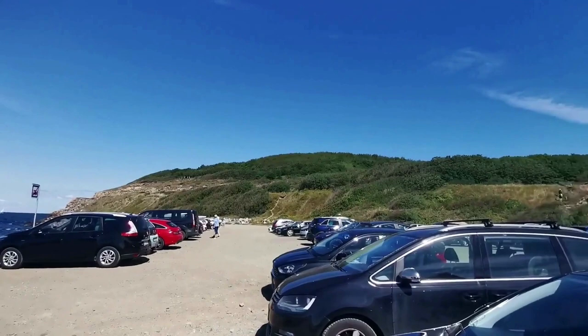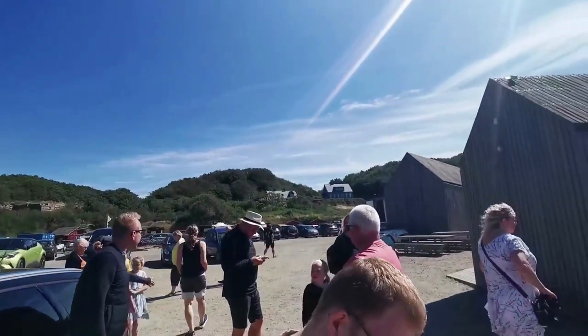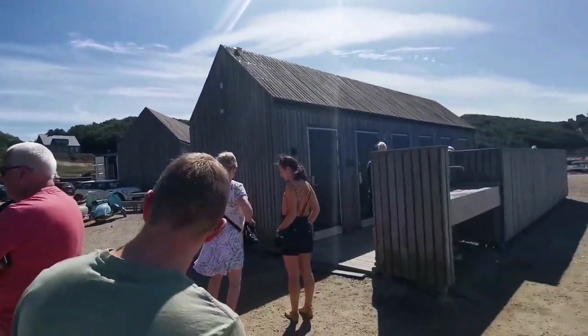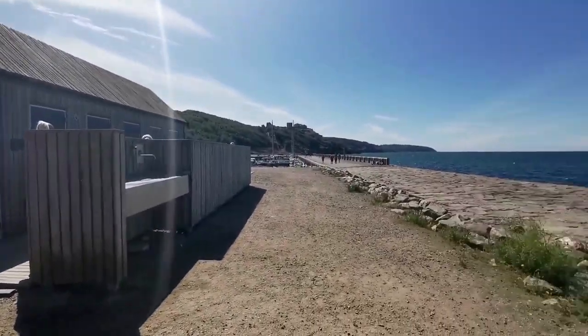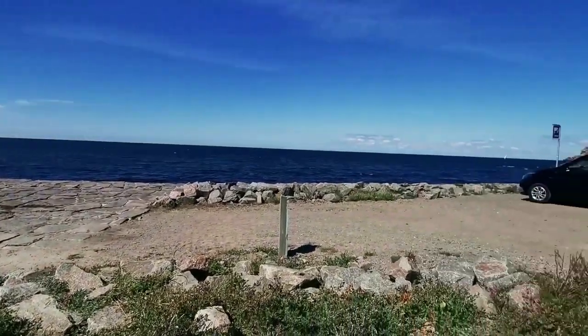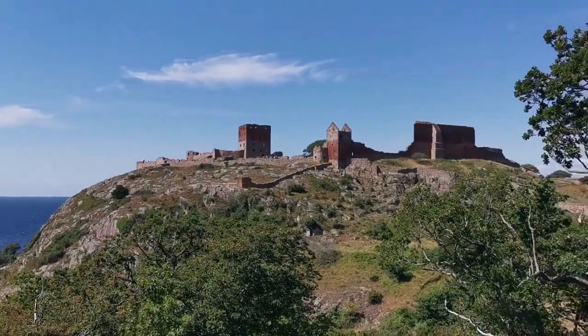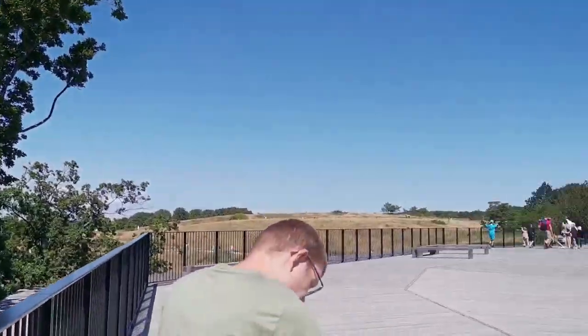So we went to a place called Hammershus. You can see here the view of the coastline — it looks like the view from the beaches in Batangas! We actually have to park our cars here because later on we are going to walk all the way up to the ruins of the fortress.